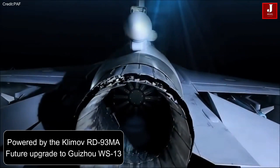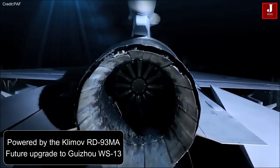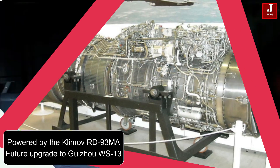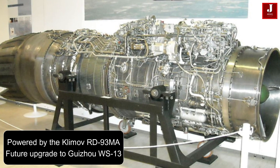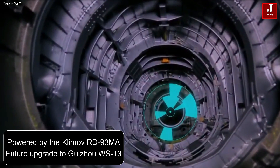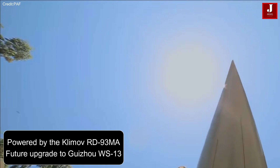Engine upgrades are also part of the JF-17 Block III arsenal. Initially powered by the Klimov RD-93MA afterburning turbofan, with plans for a future upgrade to the Guizhu WS-13 for increased thrust and a better thrust-to-weight ratio.